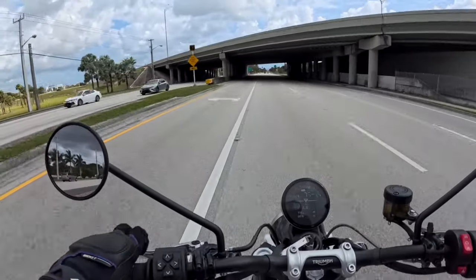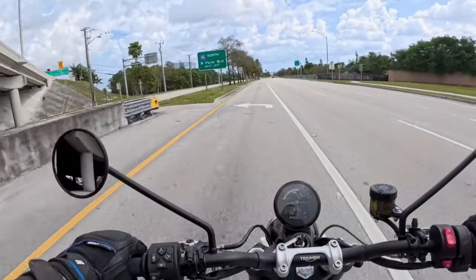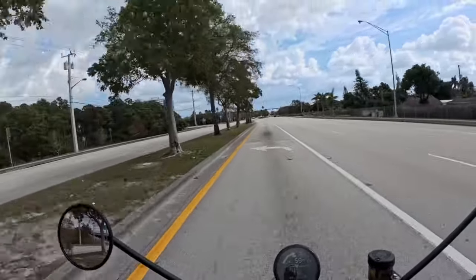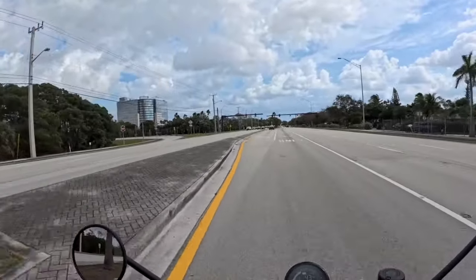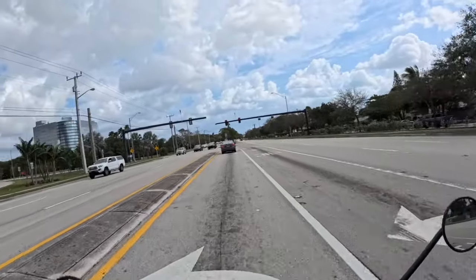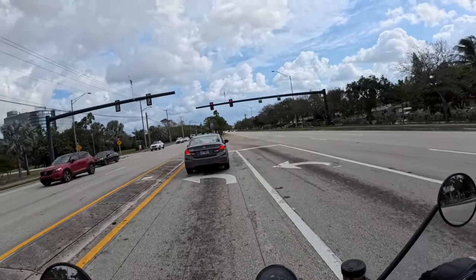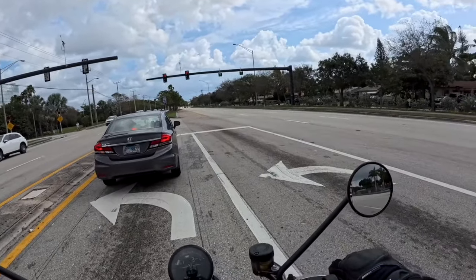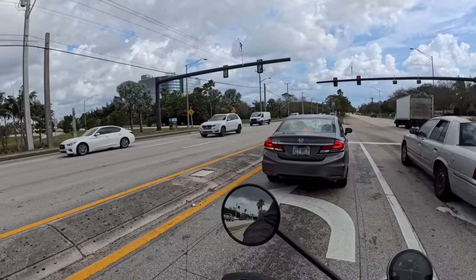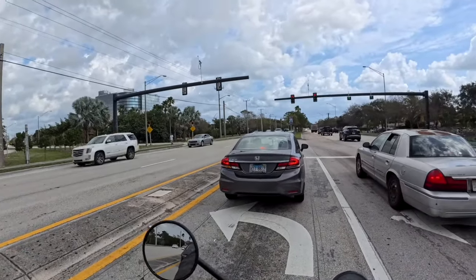The bike just wants to pull away from you. This Scrambler 1200 — I rode some of the other Scramblers — but when you get to this 1200 level, you absolutely know that you are riding a 1200cc bike for sure. Definitely feels like it. A very linear response, is what it appears to be.